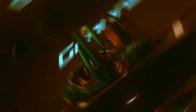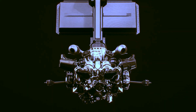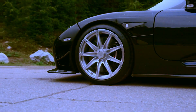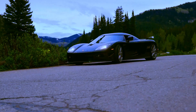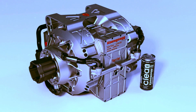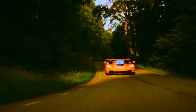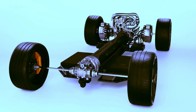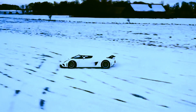Koenigsegg always surprises, and this time is no different. Alongside the Quark, they introduce the Terrier to the world, designed for fully electric models. The Terrier is remarkable — weighing only 85 kilograms, this small giant boasts an impressive capacity of 660 horsepower. It also features advanced technology: torque vectoring, which allows torque to be distributed electronically to each of the wheels, optimizing how the car moves and reacts in different situations — making it not only forceful, but also precise.